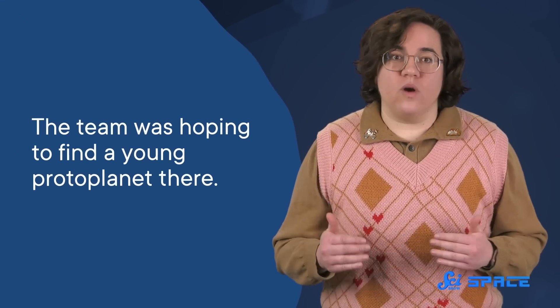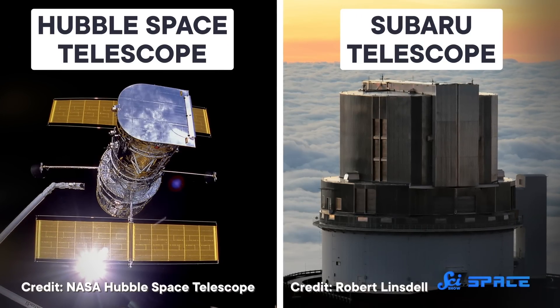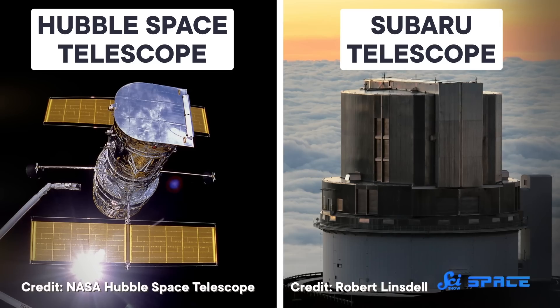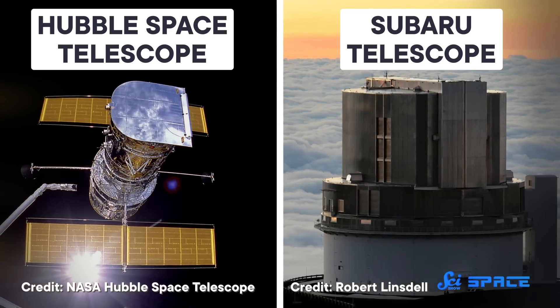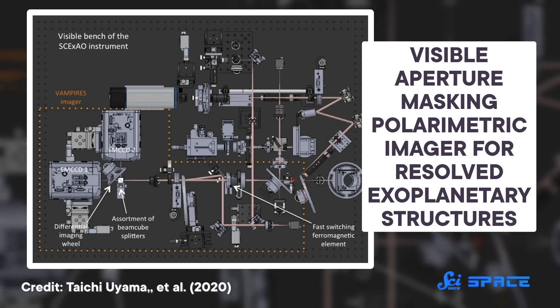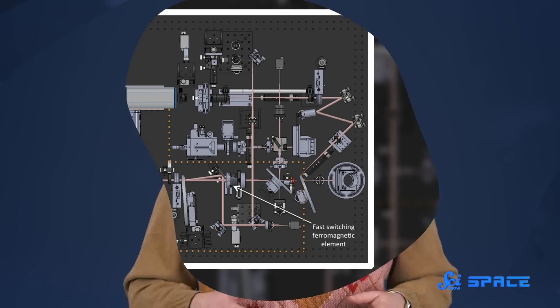So the team was hoping to find a young protoplanet there, but they still had to work for it. The search took two telescopes — the Hubble Space Telescope and Japan's Subaru Telescope in Hawaii — as well as years of observation time and a trawl through years of archival telescope data. It even took a tool on Subaru called the Visible Aperture Masking Polarimetric Imager for Resolved Exoplanetary Structures, or VAMPIRES for short. That's not super important right now, but it is extremely fun!